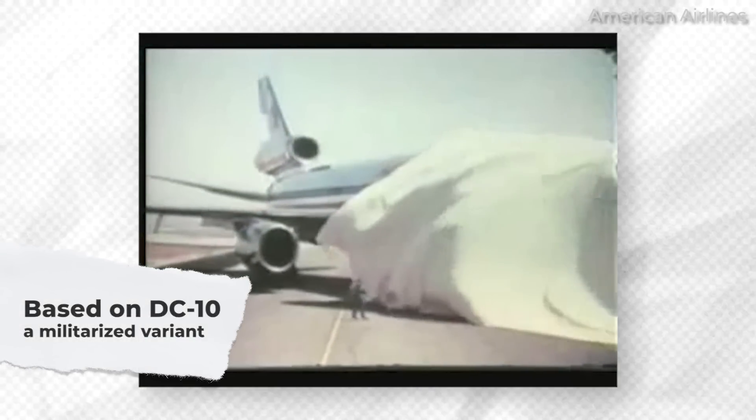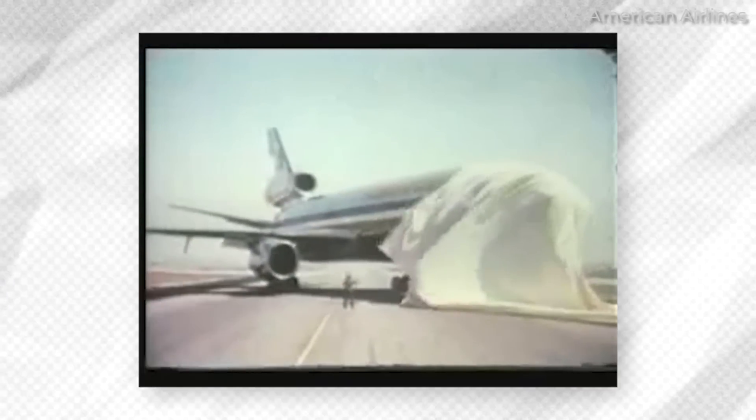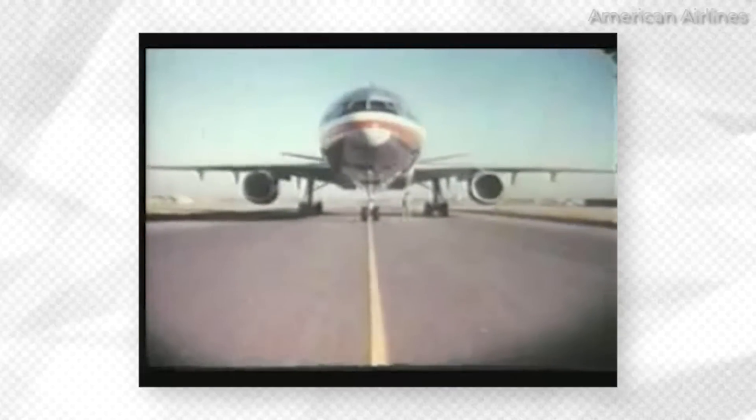The DC-10, of course, came out first, making its maiden flight on August 29, 1970, and making its commercial debut via American Airlines on August 5, 1971.